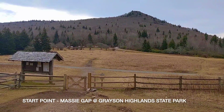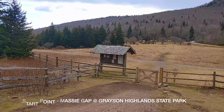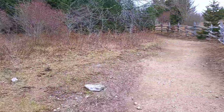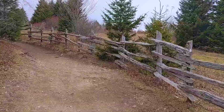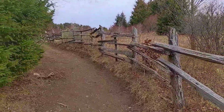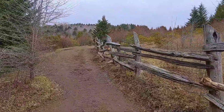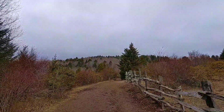Up here at Massey Gap, it's quite a different day than yesterday. Yesterday was really bright and warm, and while the temperature now is probably in the 50s, it's quite windy. First things first — it's the Road-to-Dendon Trail. This will connect to the Highlands Connector Trail, which connects to the Appalachian Trail, going up Wilburn Ridge. Most people come for the Highland views and to see some ponies. I'll probably see some people along the first couple miles, but not many, especially since it's overcast. I'm hoping it clears up.